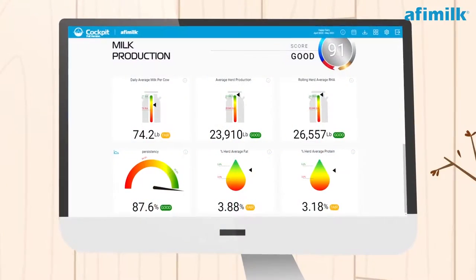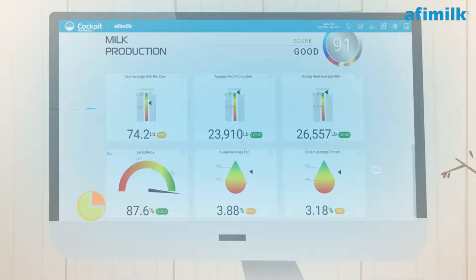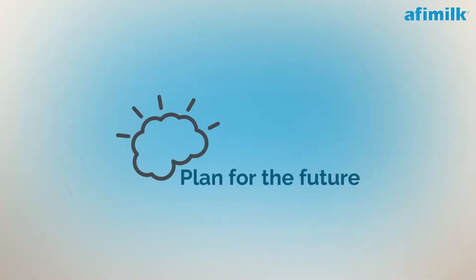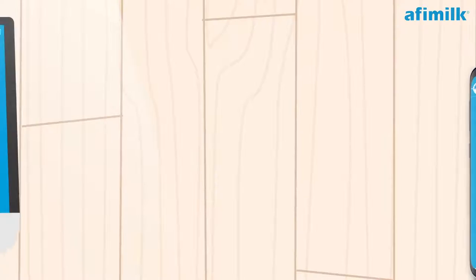Cockpit allows you to make decisions based on an accurate analysis of the farm's performance, so you can analyze the past, have a clear picture of the present, and plan for the future. It is based on objective data that comes from Affi Farm management software and Affi Milk's accurate sensors.